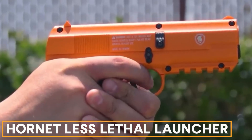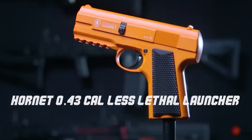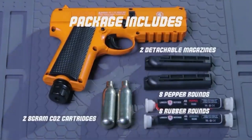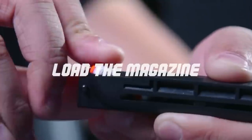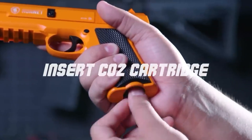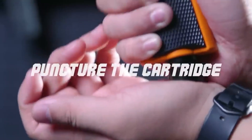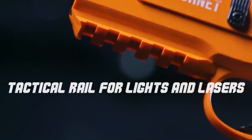Hornet Less-Lethal Launcher. The Lancer Tactical Hornet air pistol is designed for hidden compartments. It's 18 centimeters long and shoots paintballs, rubber balls, and pepper balls. It has a Picatinny rail for a tactical light, an effective range of 30 meters, and holds four balls in its magazine. The Hornet costs $170.